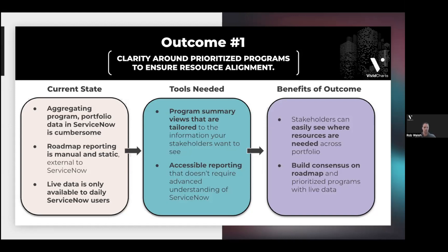Roadmap reporting is manual, static, and external to ServiceNow. This is not to say ServiceNow doesn't have powerful road mapping capabilities — the alignment planner workspace is fantastic — but often the challenge is it's presenting so much data. When we go to a specific meeting, we need a subset of that. How do we get just a portion of that in a nice presentable fashion? That's where we end up in PowerPoint a lot of the time, and when we do, live data is only available to users working in ServiceNow who know how to navigate the different interfaces.